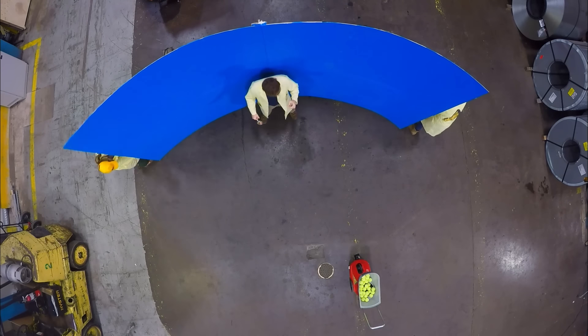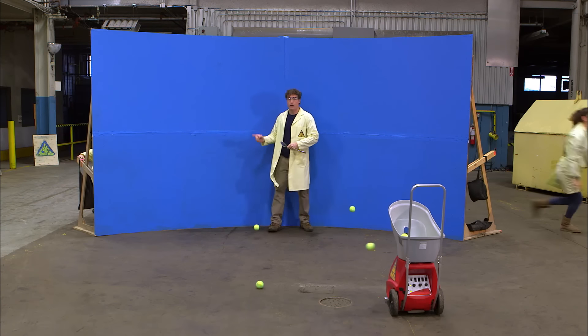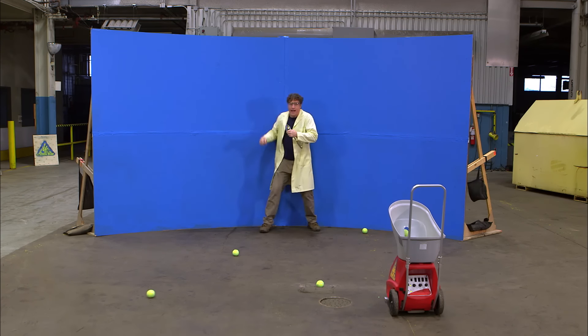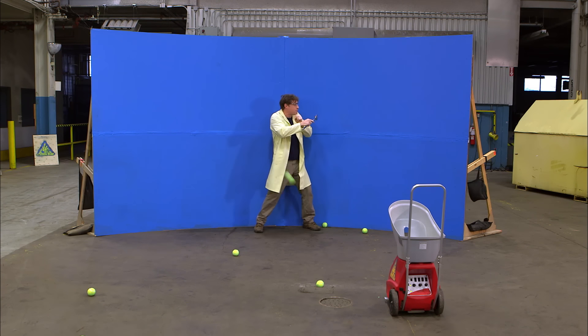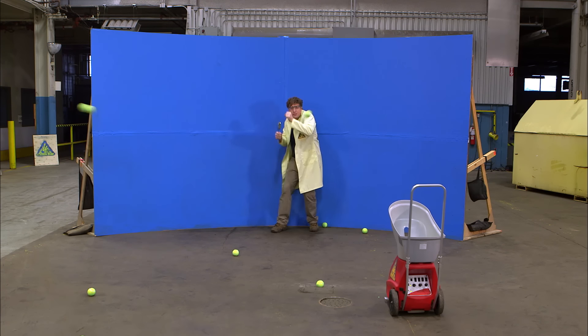So now this photon is going over there. We've got photons on this side that are going that way, and photons on that side that are going this way. So the top becomes the bottom, and the bottom becomes the top, and that's why you look upside down when you look at yourself in a spoon.